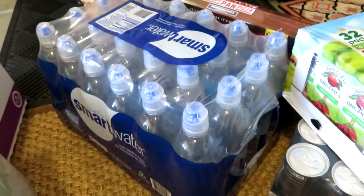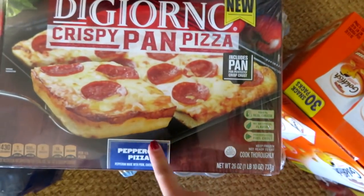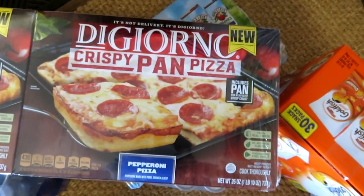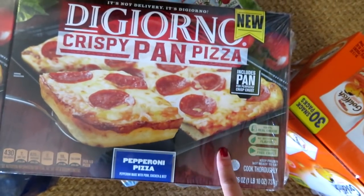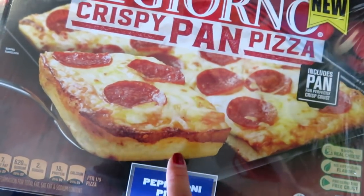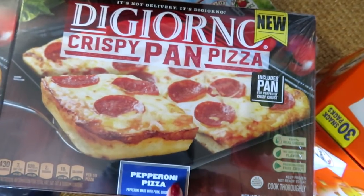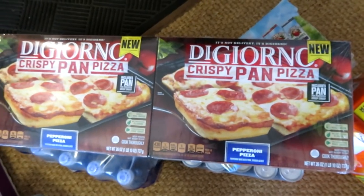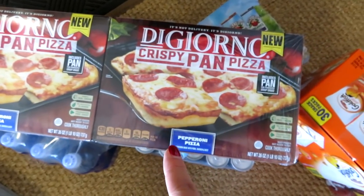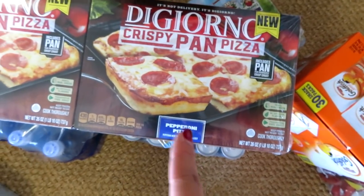I wanted to talk about what I think is the best frozen pizza — this crispy pan pizza. You bake it right in the tray it comes in and it literally comes out really crispy on the edge. It is definitely by far the best frozen pan pizza I've ever had. I got a two-pack for about $12; they're normally like $8 or $9 each. For those of you who occasionally make a frozen pizza, I highly recommend this one.